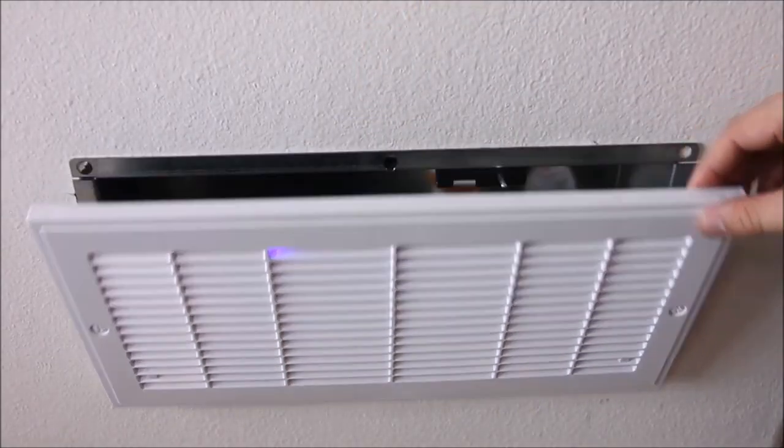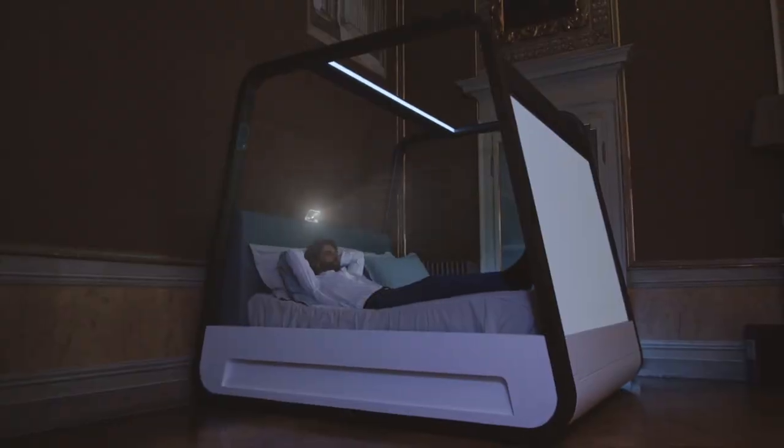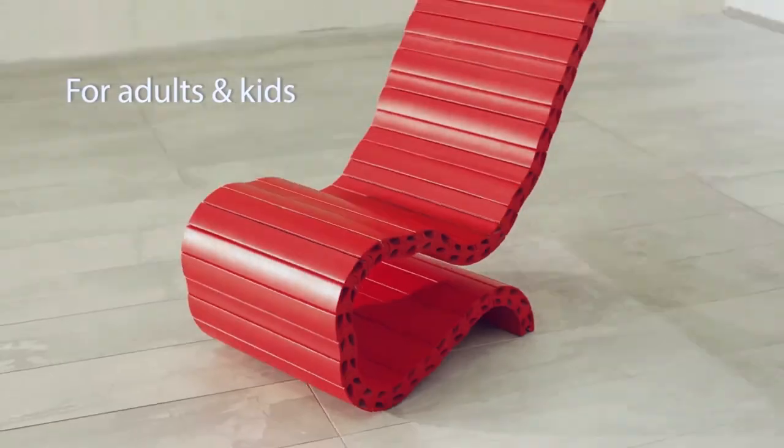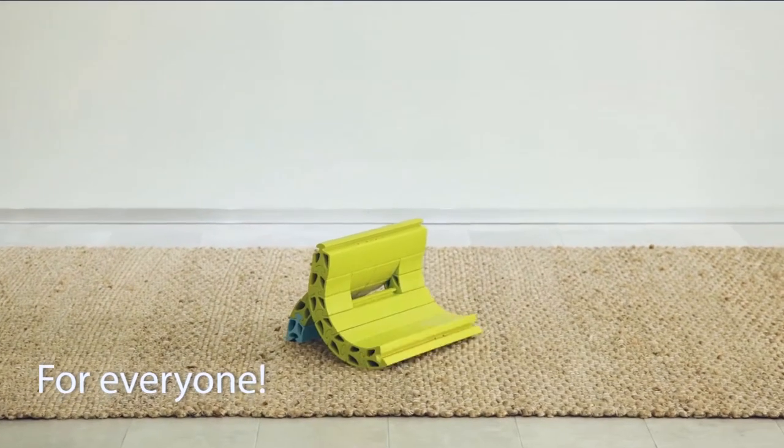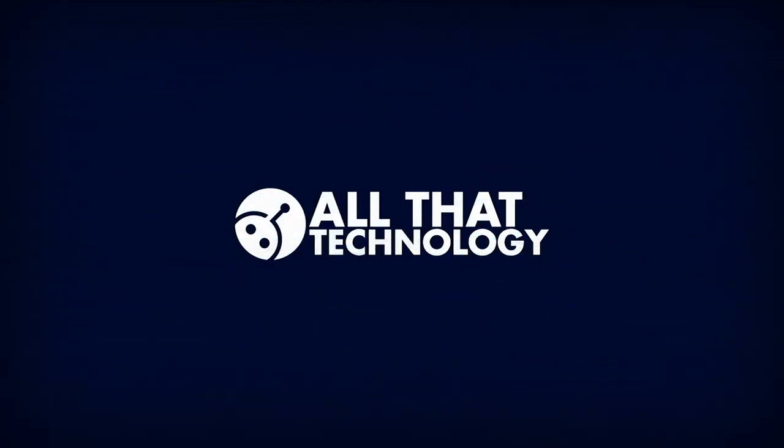An evolved lifestyle in other years of life also calls for an evolved living space. These modernized furniture items are the next thing to up your living style at home, complementing comfort, yet with extraordinary ease. Welcome to All That Technology!